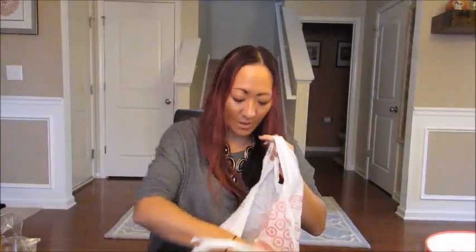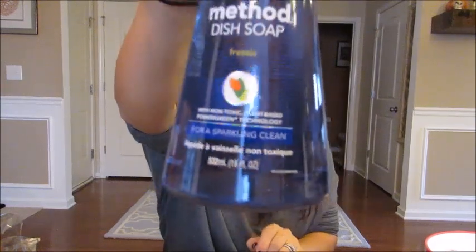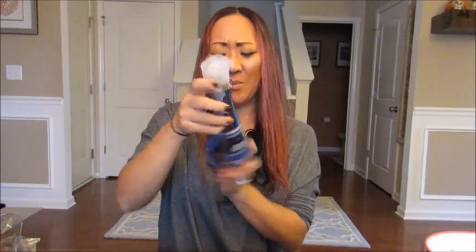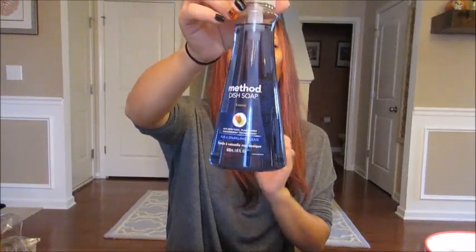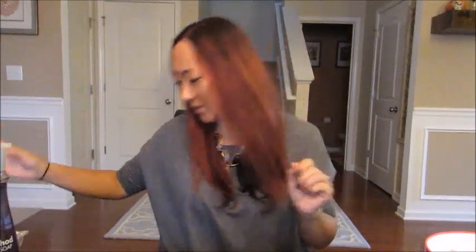I also got Method dish soap in the freesia scent. I've never seen this scent before — I don't know if it just came out, but I twisted the top off to smell it and it smelled really good. I'm obsessed with Method dish soaps — I think they're just the best — so I'm really excited about a new scent.